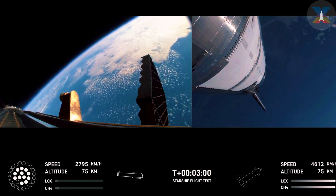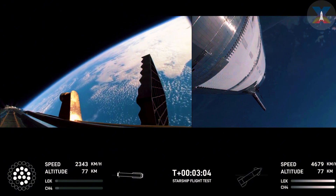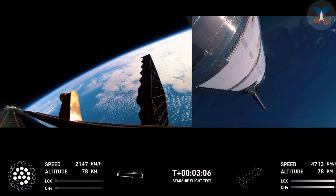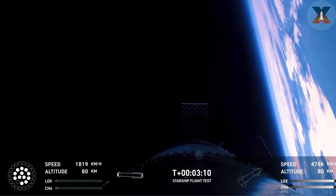Hot stage confirmed. We've got a booster hopefully on its way back to us, and a ship now making its ascent burn into space.